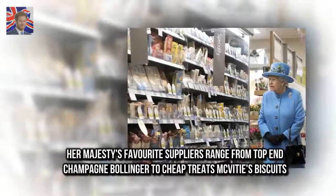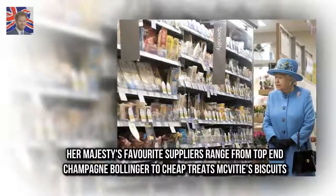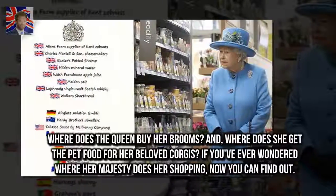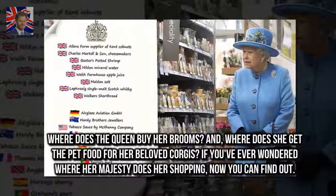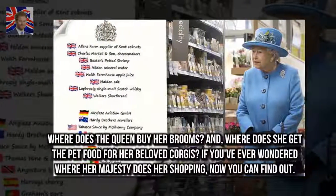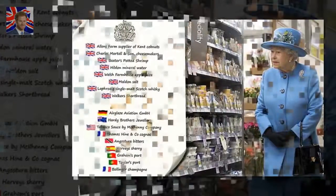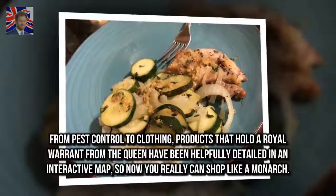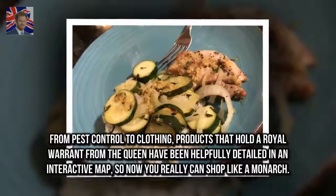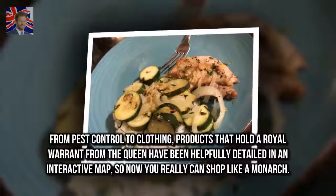Her Majesty's favorite suppliers range from top-end Champagne Bollinger to cheap treats McVitie's Biscuits. If you've ever wondered where Her Majesty does her shopping, now you can find out. From pest control to clothing, products that hold a royal warrant from the Queen have been helpfully detailed in an interactive map, so now you really can shop like a monarch.